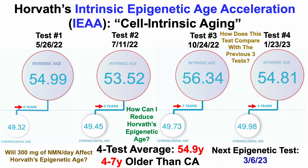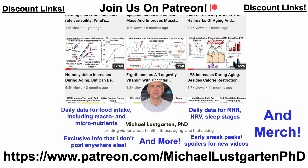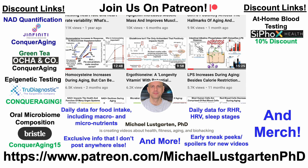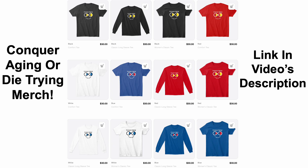That's all for now. If you're interested in more about my attempts to biohack aging, check us out on Patreon. In the video description you'll find discount links and merch, including links for NAD quantification, green tea, epigenetic testing, oral microbiome composition, at-home blood testing, diet tracking, and a Buy Me a Coffee link if you'd like to support the channel. We've also got merch if you're interested in wearing the Conquer Aging or Die Trying brand.